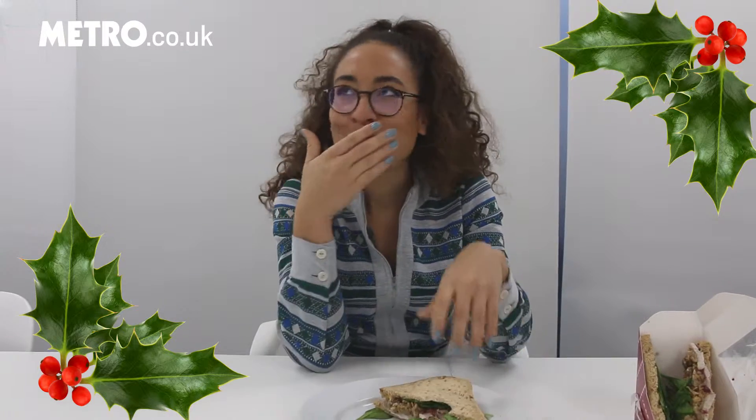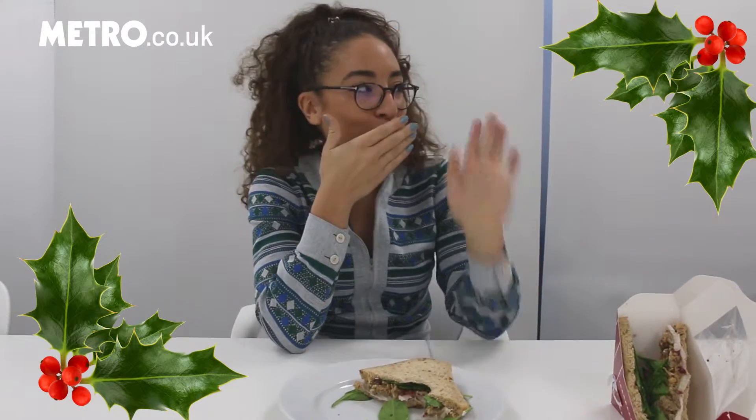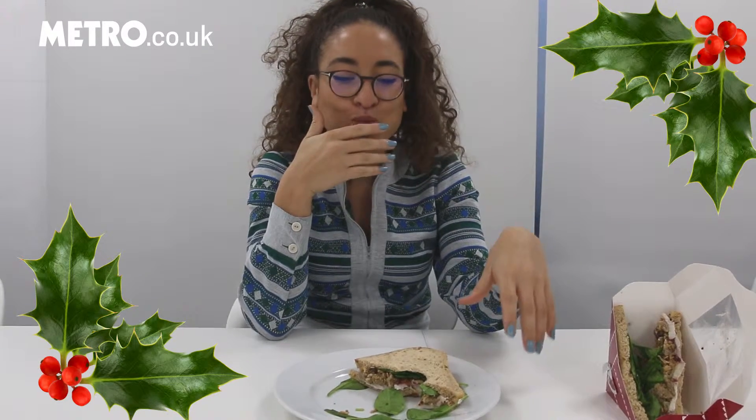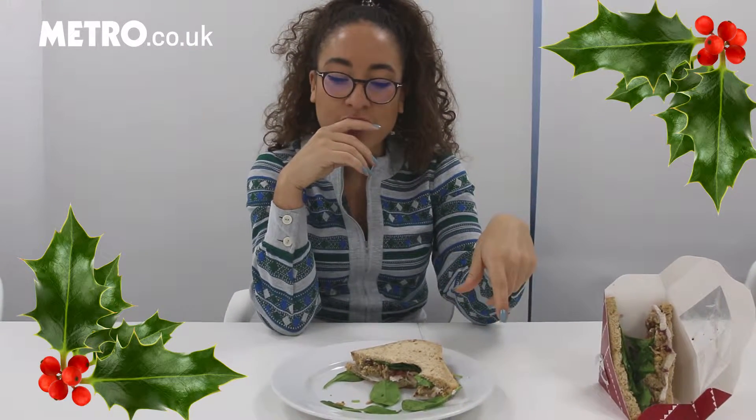Oh, that's so nice. Pret a Manger is the best Christmas sandwich out there, hands down. There's a lot of cranberry coming through — very aromatic, typical Christmas flavors — not too much turkey, which I think is important. Really crunchy stuffing.